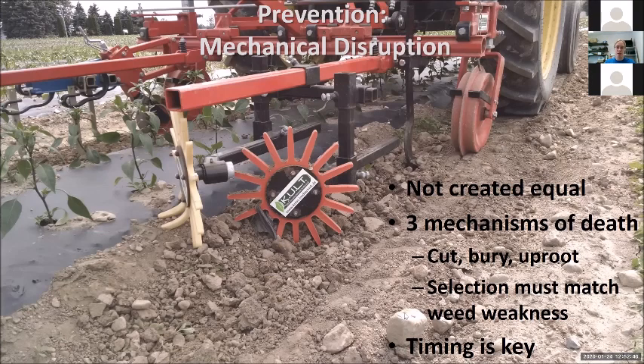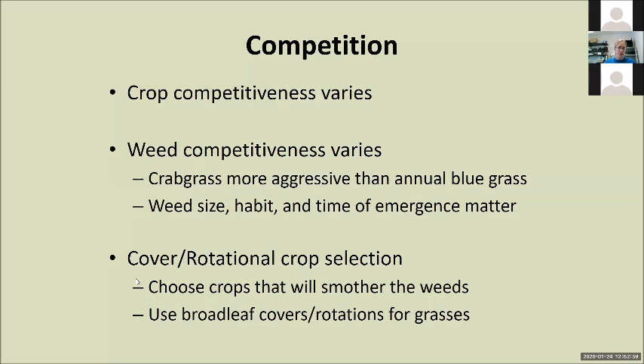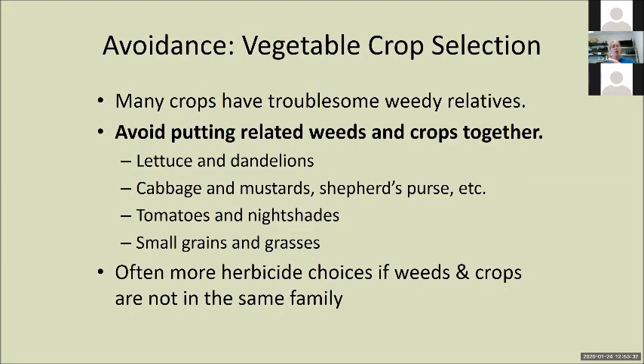There are lots of different types of mechanical cultivation — you could have an entire talk on that. These are silicone finger weeders to work the edge of bed; they do a nice job. Competition is all about who's going to win. We have weeds that are competitive — some species like crabgrass are more aggressive than annual bluegrass. This competition is not just simply a matter of species — it comes down to the size and the relative time of emergence. If your corn gets ahead of your weeds, the corn will win. If your weeds get out ahead of your corn, the weeds will win. It comes down to selecting the right crop versus weed combination or cover crop versus weed combination — and that's all about mismatching.